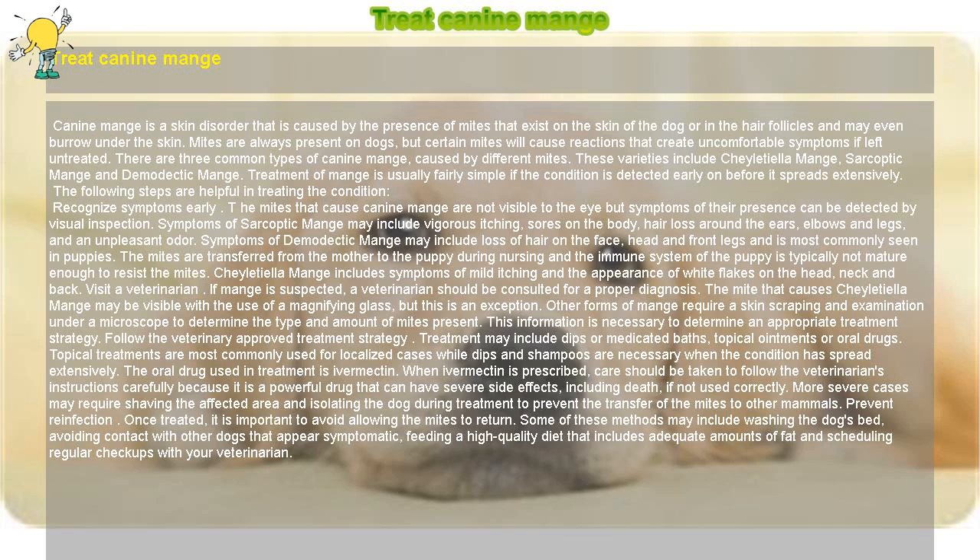Symptoms of Demodectic Mange may include loss of hair on the face, head, and front legs, and is most commonly seen in puppies. The mites are transferred from the mother to the puppy during nursing and the immune system of the puppy is typically not mature enough to resist the mites. Cheyletiella Mange includes symptoms of mild itching and the appearance of white flakes on the head, neck, and back.